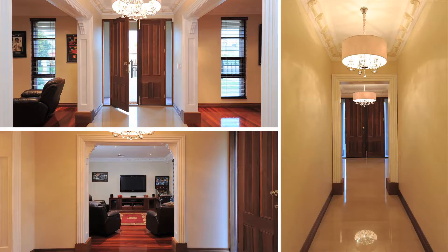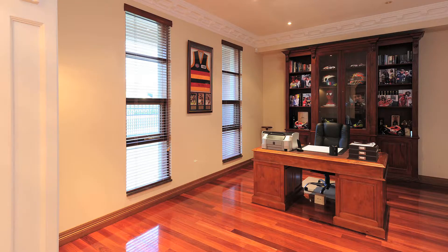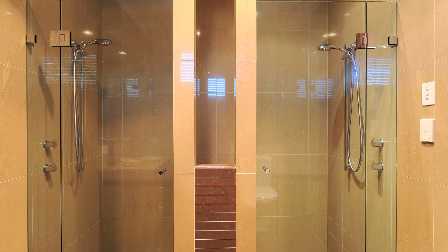From the moment you step inside through the wide entrance hall to the extensive living accommodation — porcelain tiling, the jar of floorboards, the high ceilings, coffered ceilings through a lot of the downstairs rooms, extensive garaging — it's a home that's got the lot. Luxury throughout.